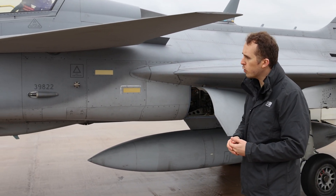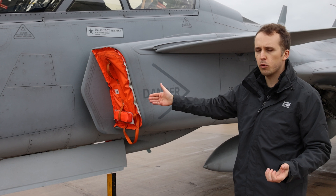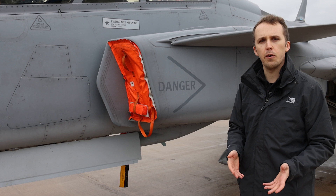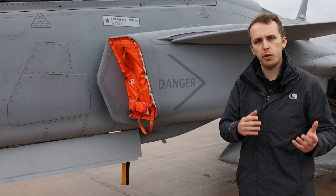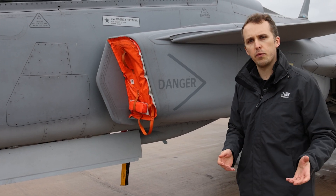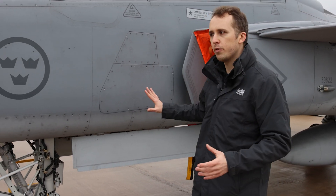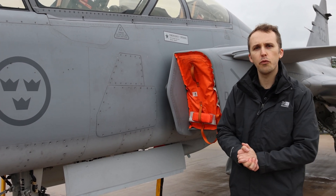Coming towards the front of the aircraft, targeting pods and reconnaissance pods can be carried on the outboard starboard forward pylon. In Gripen C, but not Gripen D, we would also find a refueling pod, as well as the forward fixed weaponry: a 27mm Mauser BK-27 cannon — also used on the Typhoon and Tornado. It fires a 27×145mm round, is a five-chamber revolver gun with a variable fire rate of roughly 1,000 to 1,700 rounds per minute, and with 120 rounds that gives the pilot roughly four to seven seconds of fire.